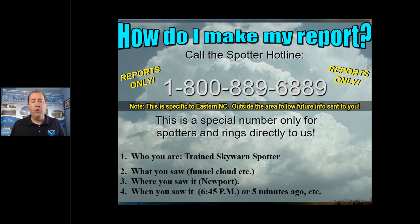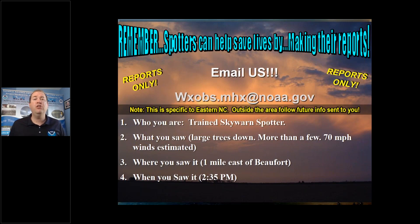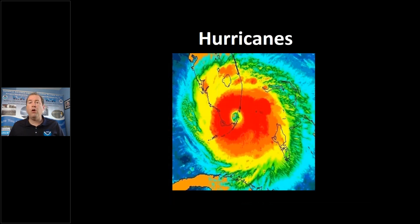When you report: who you are, what you saw, where, and when — that's very important. Another way to report is using our email address, but again that's only for eastern North Carolina. If you're in Oklahoma, New York, or Maine, your procedures will probably be the same but your email and phone number will be different. The 800 number is preferred, but you can use email, and you can follow up through social media to show us pictures and video. Call the 800 number first, tell us what's going on, and then follow up with a picture or video.